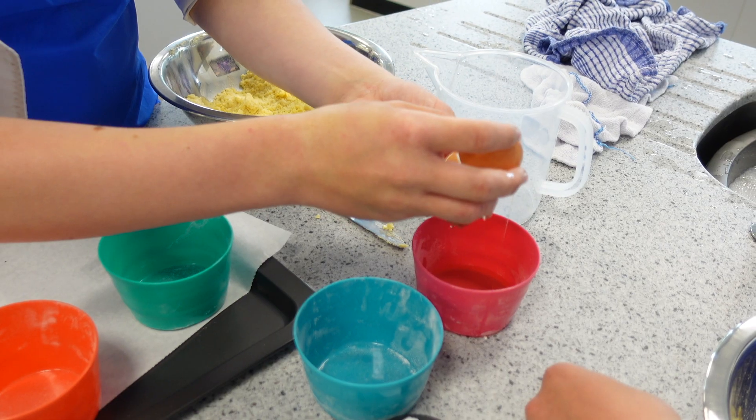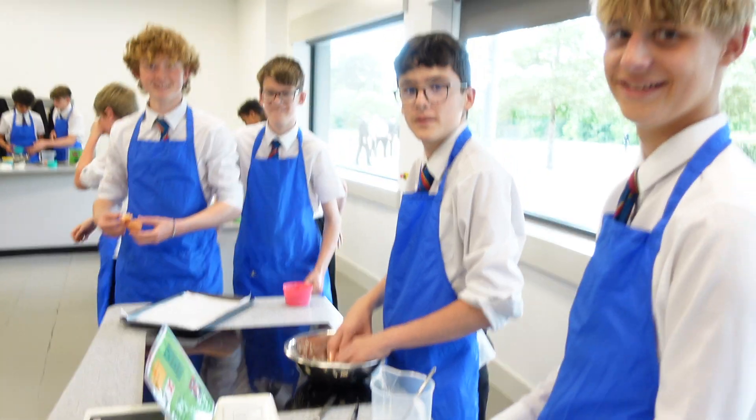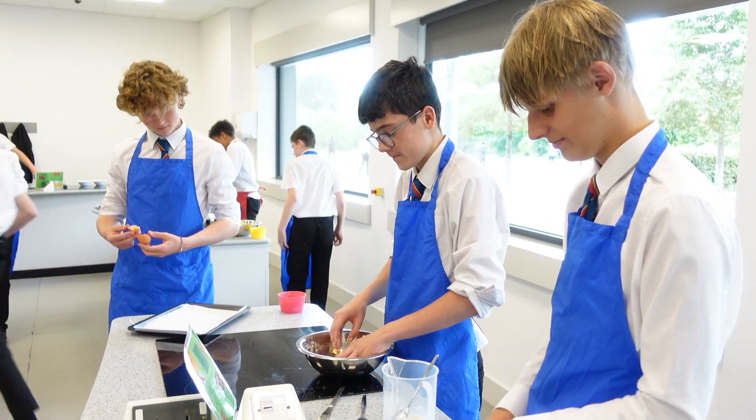We now offer cooking and nutrition, where our students are taught how to cook and apply the principles of nutrition and healthy eating.